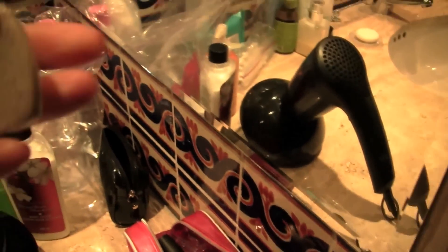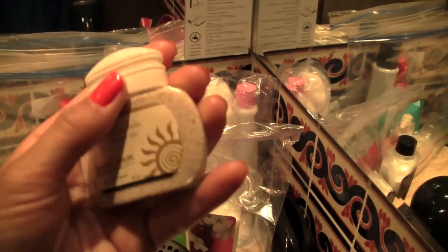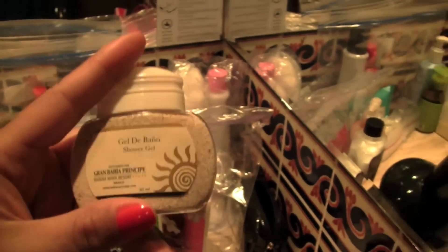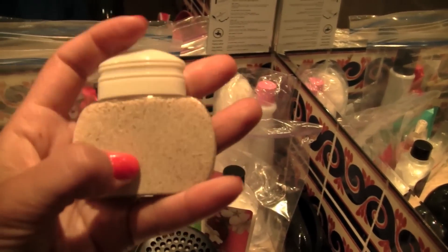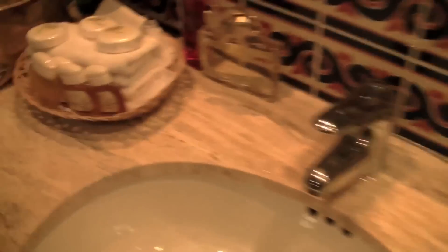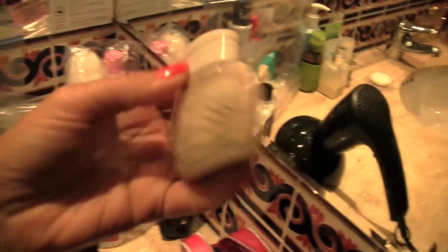And this is really cute. One of the things that I collect is sand or earth from wherever I travel. So I just used one of these shampoo bottles, emptied it, washed it, and I put some sand in there from the beach. So this is just like a little thing to remember the trip.